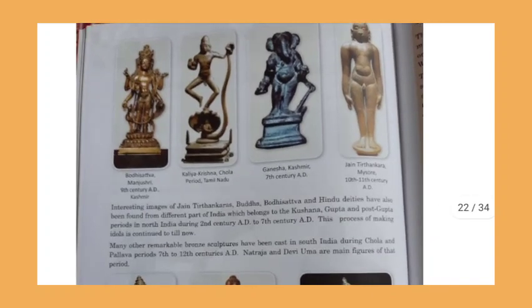Interesting images of Jain Tirthankara, Buddha, Bodhisattva, and Hindu deities have also been found from different parts of India. These belong to the Kushana, Gupta, and post-Gupta periods, found from the 2nd century to the 7th century. Very beautiful and remarkable sculptures were also made in South India from the 7th to 12th century, which include Nataraja and Devi Uma figures.